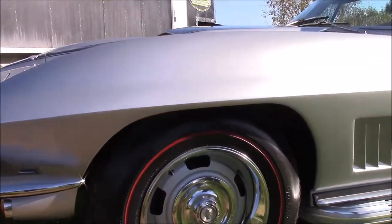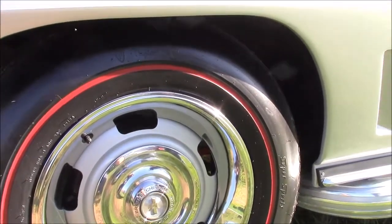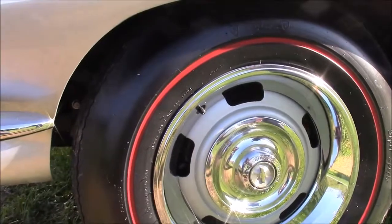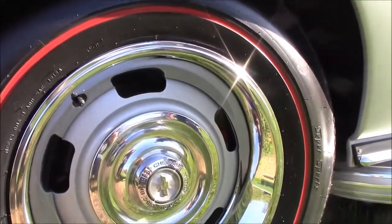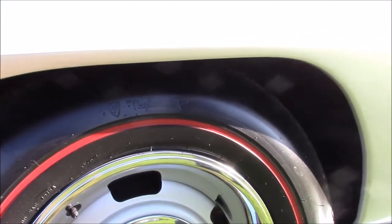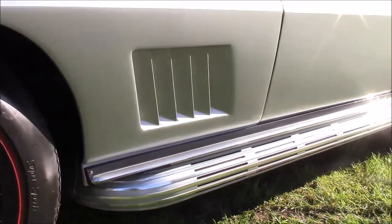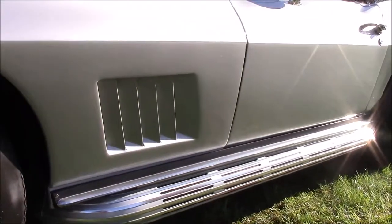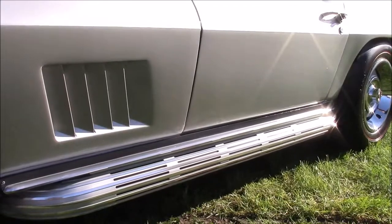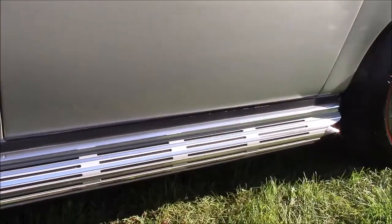Those are the correct factory rally steel rims with the chrome trim ring and the authentic Chevrolet center cap. We even have the correct nylon Firestone Super Sport tires — reproduction redline — and this car came with the optional redline tires. You'll see the period-correct and factory-correct side exhaust, which was also ordered for this car when it was new. It looks quite attractive and it's all nice and clean.